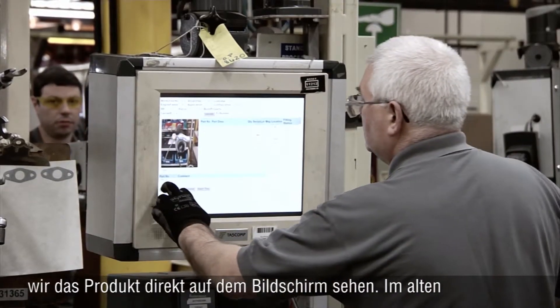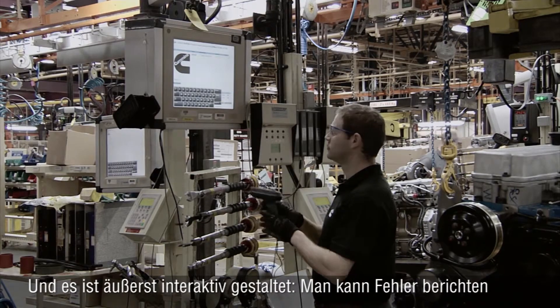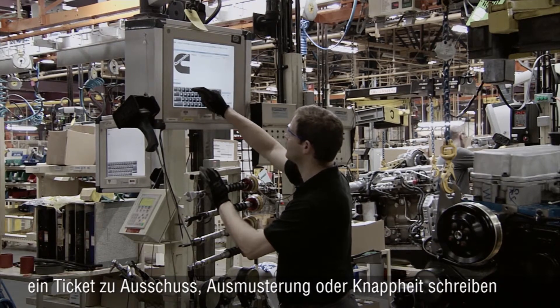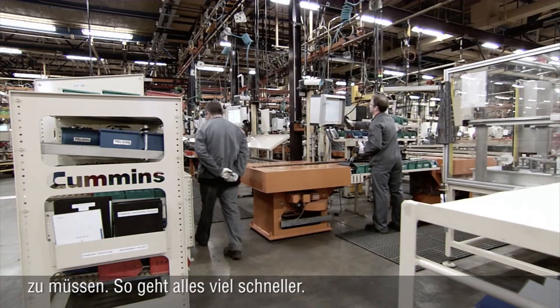I like the new vision system — it's easier for the operator because every time a new engine comes in you're able to visually see the product on the screen, instead of the old system which was just diagrams. The NGMES system is easy to use because of the builders and graphics, and it's very interactive — you can report a fault or post a defect right there on that engine without having to write a scrap ticket, reject ticket, or shortage ticket, so it's a lot quicker.